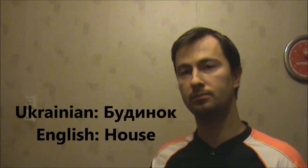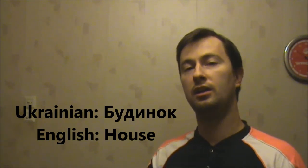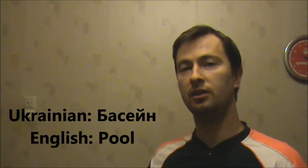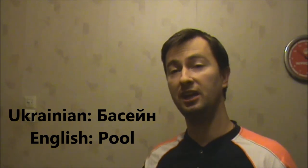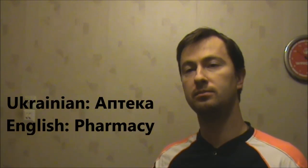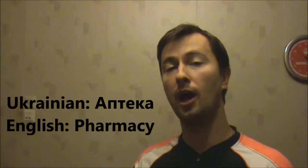Let's make several words out of them. The first one is будинок, which means house — будинок. The second one is басейн, which means pool — басейн. The fourth one is аптека, which means a pharmacy — аптека.